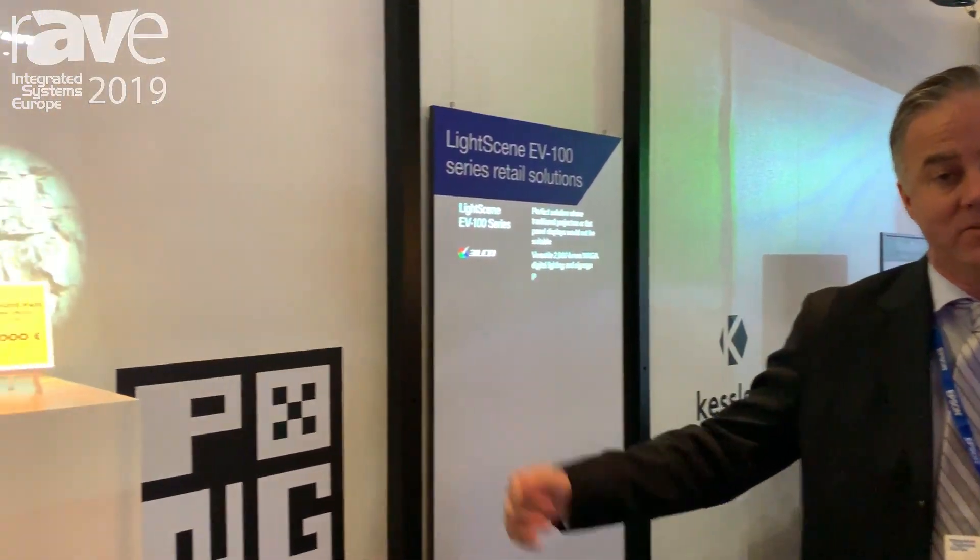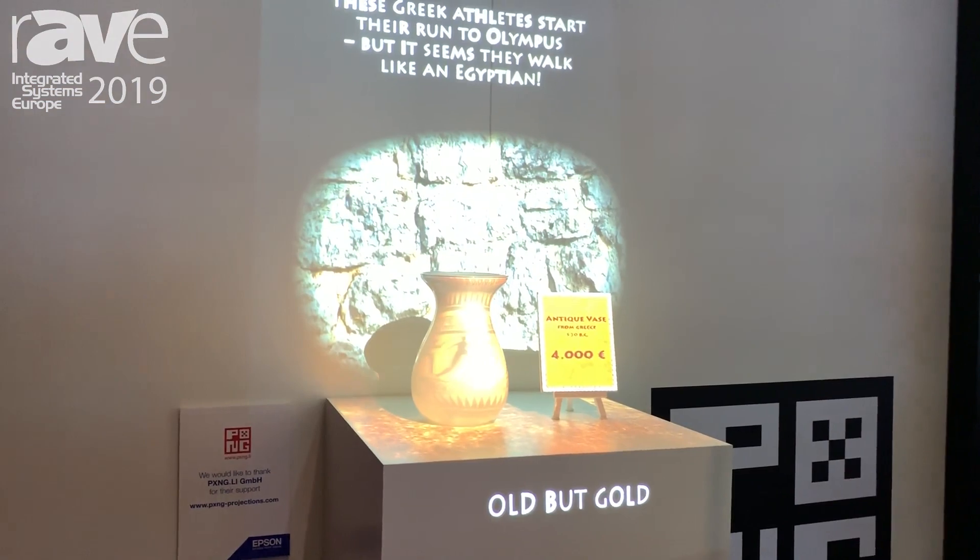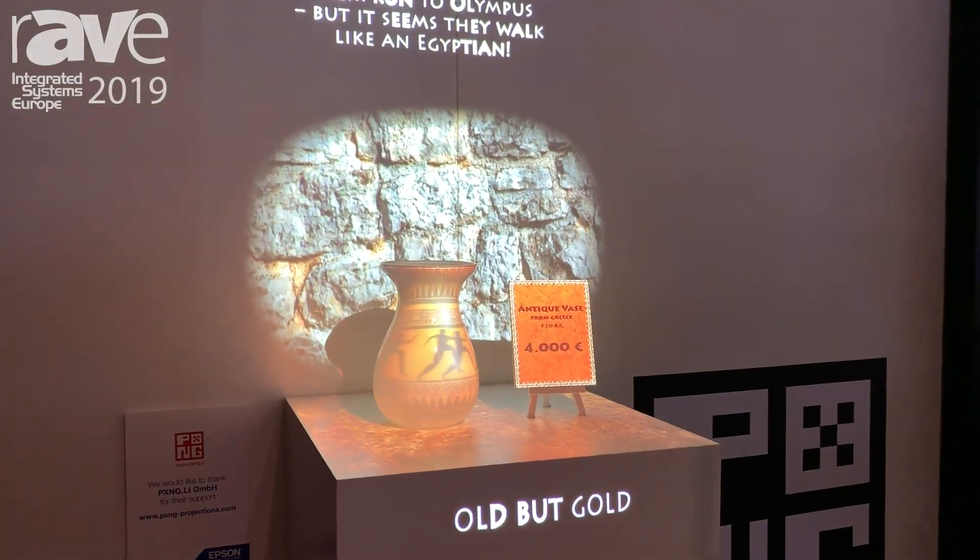Hello, I'm Gavin Downey from Epson America. We're here at ISE 2019 and we're showing LightScene, an exciting brand new platform for Epson. This is the LightScene EV100.